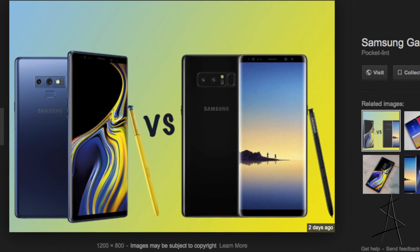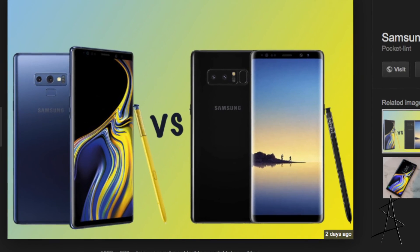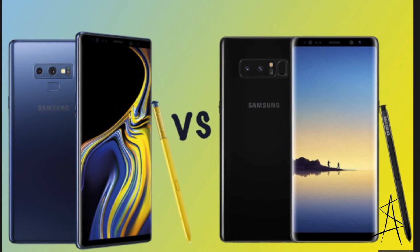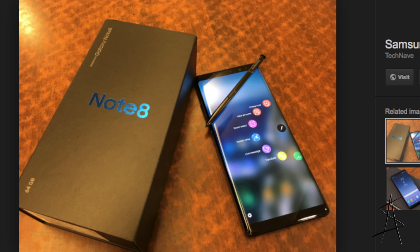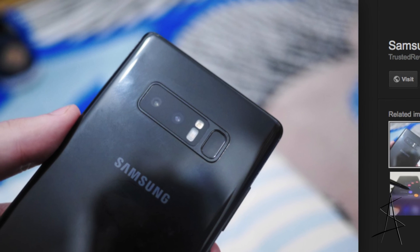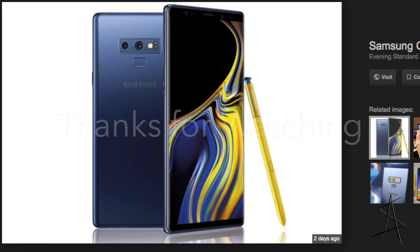So how much of an improvement is the Note 9 compared to the Note 8? In short, not much. It definitely has a bigger battery, which is nice, and a lot more storage. A faster processor and the S Pen has a lot more capabilities, but other than that, the Note 8 and Note 9 are relatively the same.